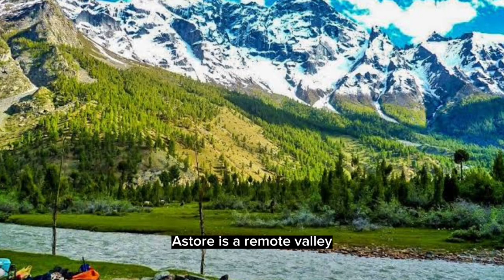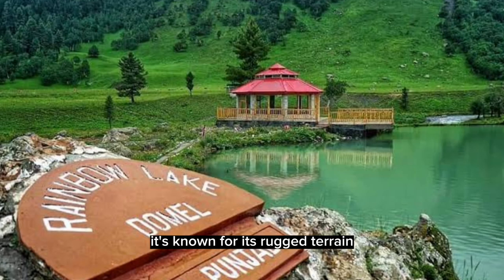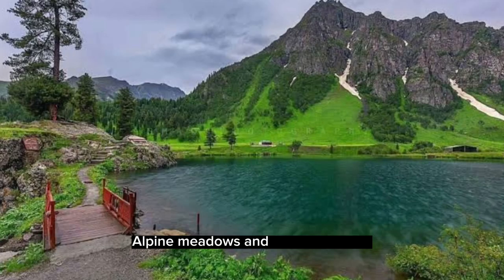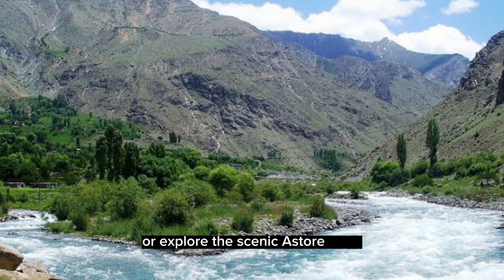Astor is a remote valley in the eastern part of Gilgit-Baltistan. It's known for its rugged terrain, alpine meadows, and turquoise lakes. Visitors can trek to the stunning Rupal Peak or explore the scenic Astor River.